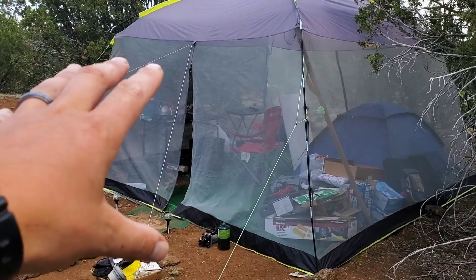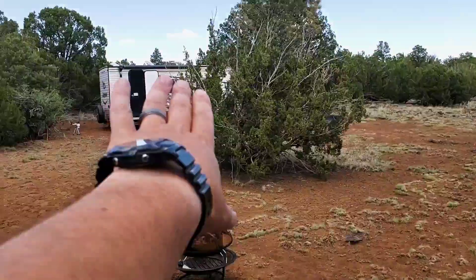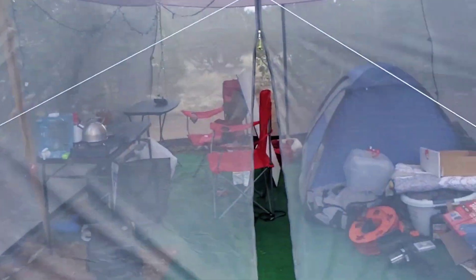We stayed in the tent here until we could get the trailer up here, which is up here now. Still trying to get that thing perfectly level — pain in the butt, but I'll get it there. Just trial and error.